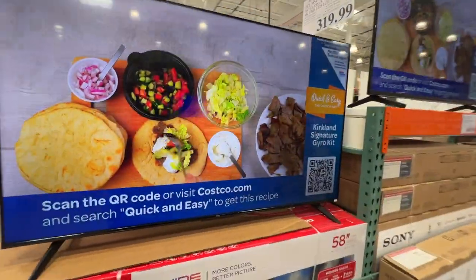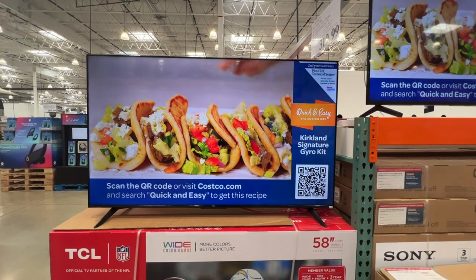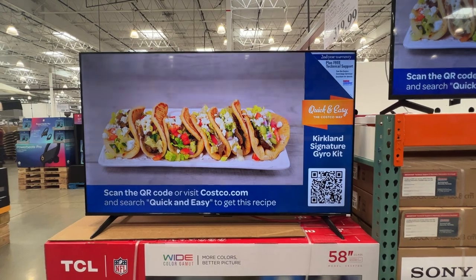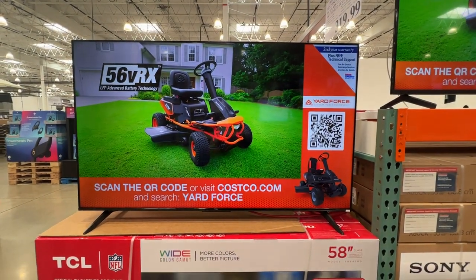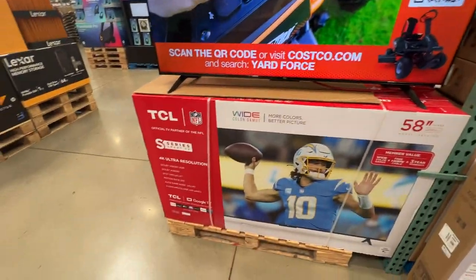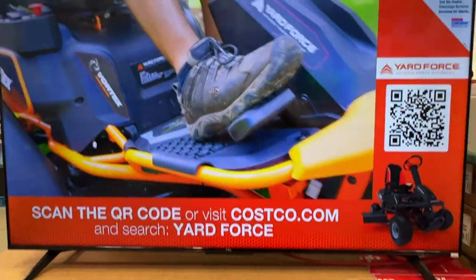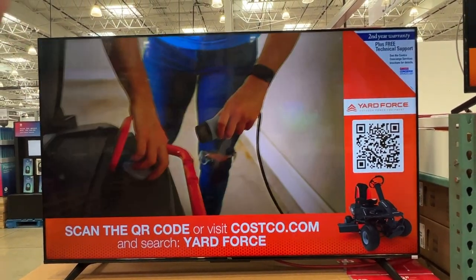It's a nice looking TV for a 58-inch picture at that price point. TVs are definitely coming down in price and I think this one is a pretty good buy. One other thing to mention is that this does have Google TV built into it — these TCLs used to have Roku built into them, but this one's got Google TV.